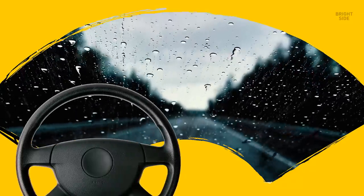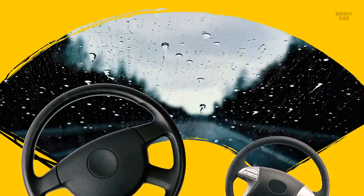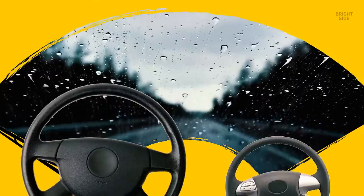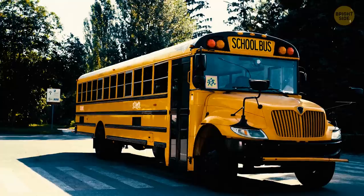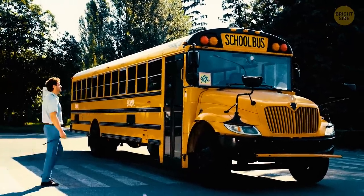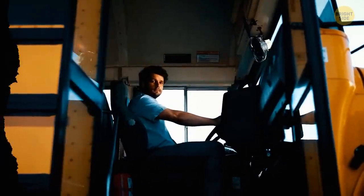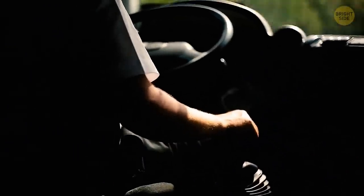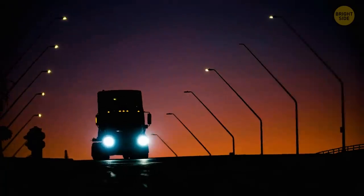Buses have such huge steering wheels for a reason. Buses are bigger than cars and also weigh more, so it's harder to turn a bus around and you need way more strength compared to driving a car. A bigger steering wheel, which has a bigger radius, allows the vehicle to turn more easily and requires less force than a smaller wheel would. Trucks have big steering wheels for the same reason.